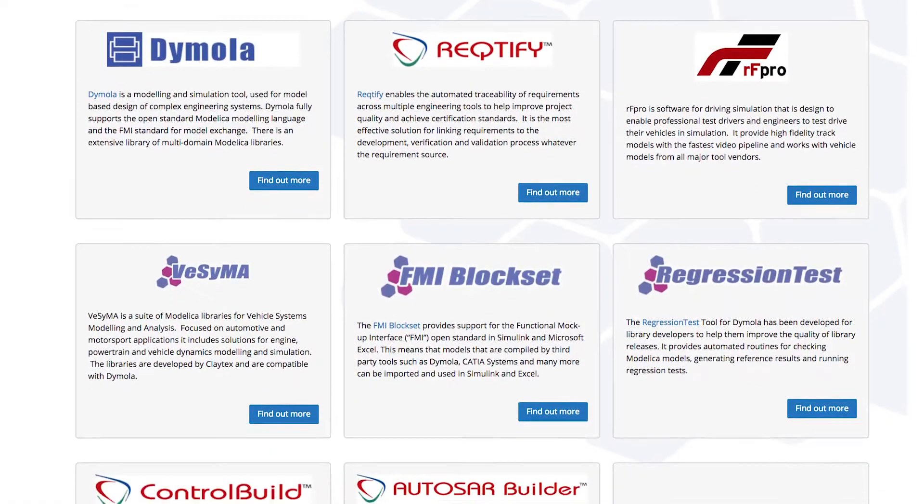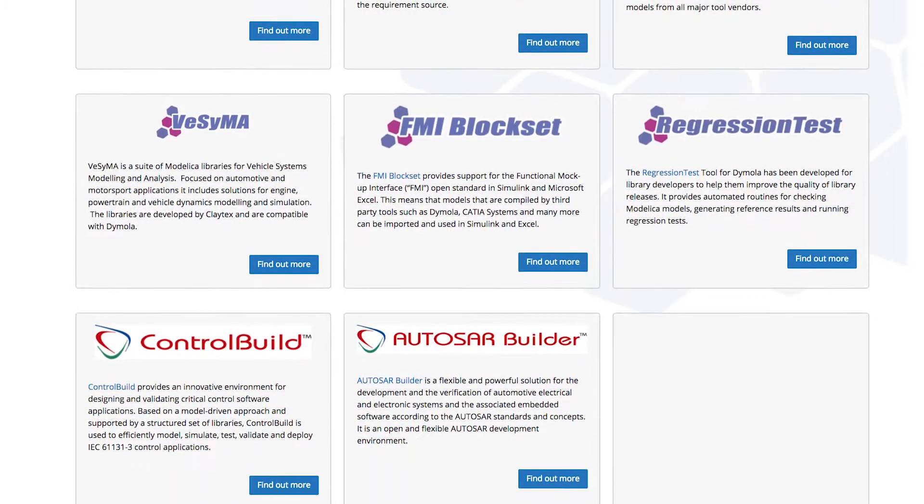Everything that we do is related to systems engineering. We provide consultancy services to help our customers with that, and we supply a range of software tools to help them develop their systems.